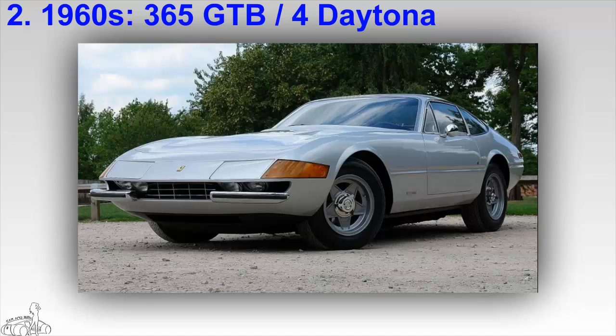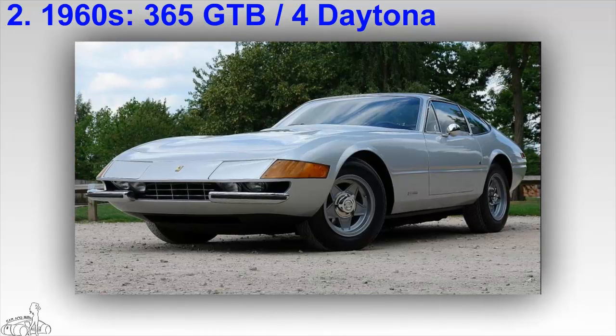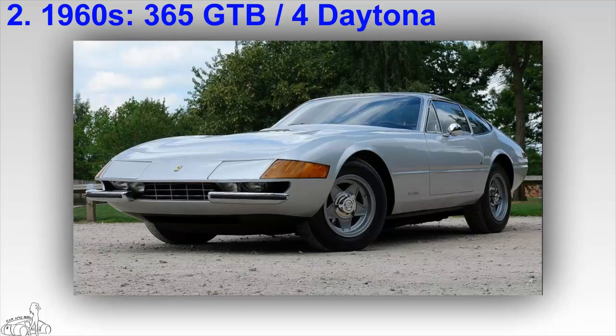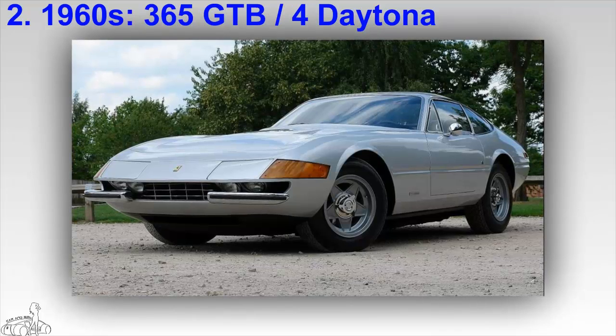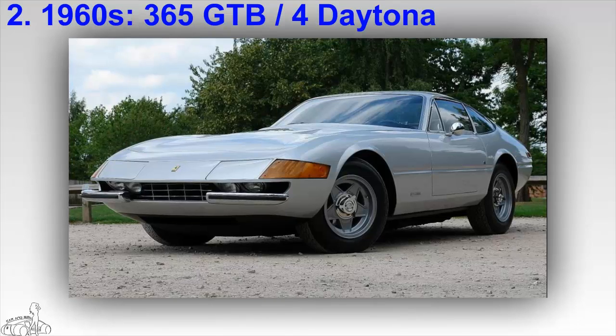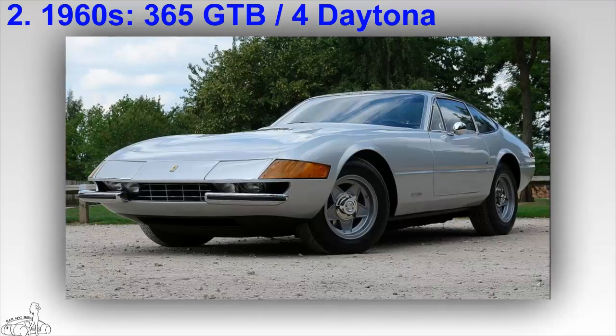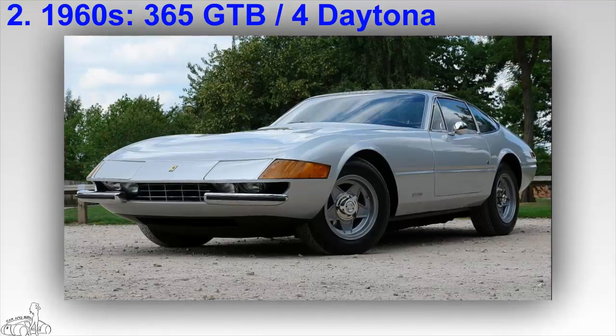The Daytona 365 GTB/4 is equipped with a 4.4 liter V12 engine producing 352 horsepower. Ferrari produced a total of 1,406 Daytona cars. In 2011, a Daytona Spider was auctioned for more than 1 million dollars.